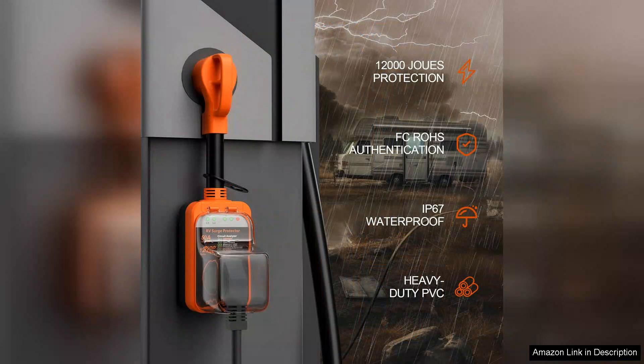Given its features, reliability, and ease of use, the Marsflex RV Surge Protector is a smart investment for anyone serious about RVing. In short, it combines safety, convenience, and peace of mind, making it a must-have for RV owners. Whether you're a seasoned traveler or a weekend warrior, this surge protector will make your adventures worry-free.